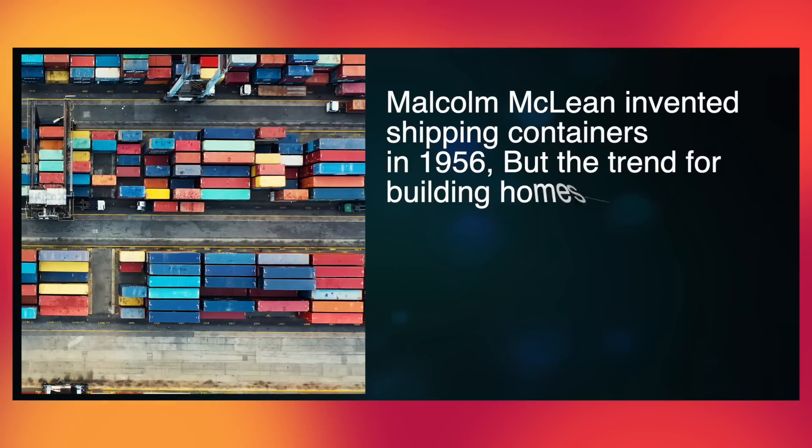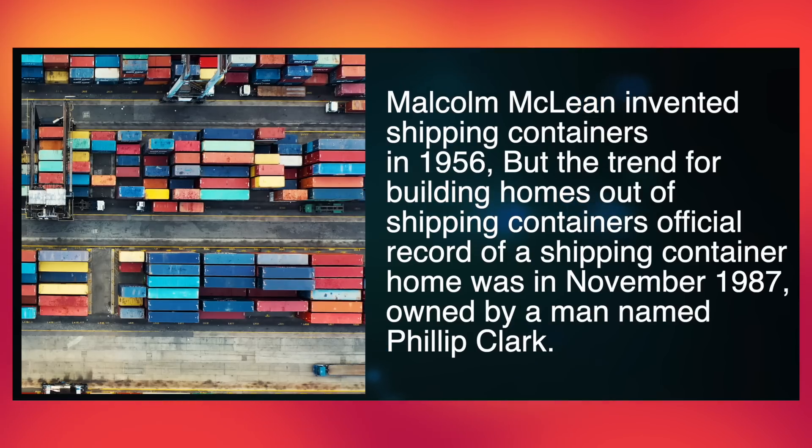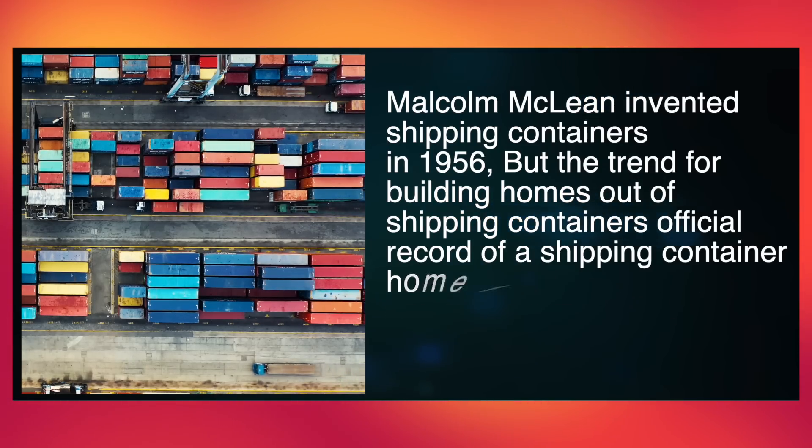Malcolm McLean invented shipping containers in 1956, but the trend for building homes out of shipping containers officially didn't start until 1987, by a man named Philip Clark.